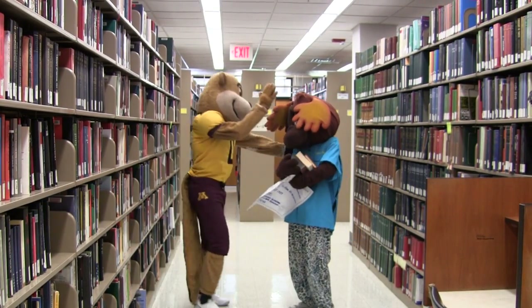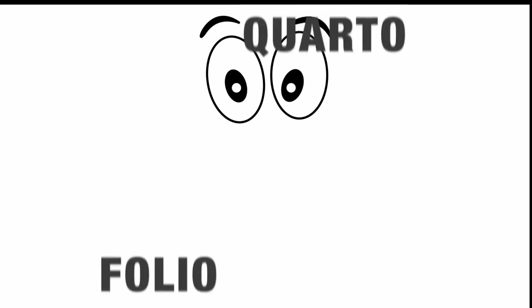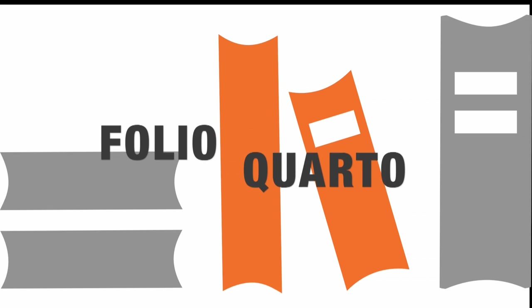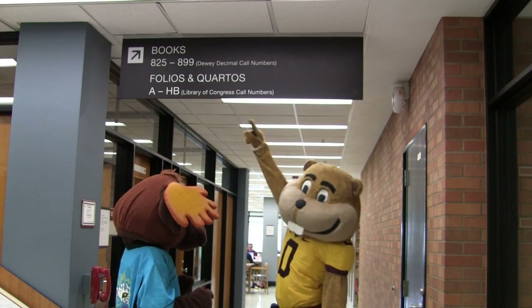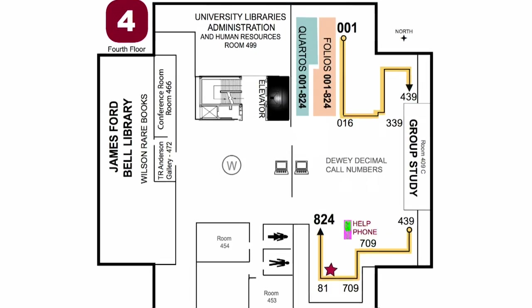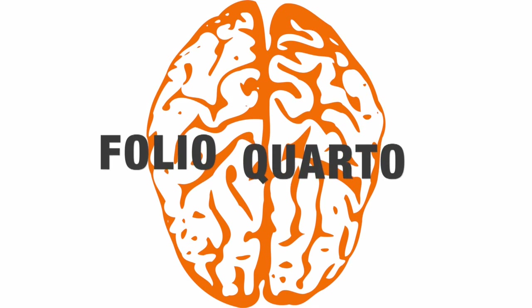Oops! You might even need a friend to help you out. You might see some words like folio and quarto. Folios and quartos are just books of bigger sizes — look for them in their own areas of the library. For example, on the fourth floor, you'll find them over here. Just keep that in mind when looking for your books.